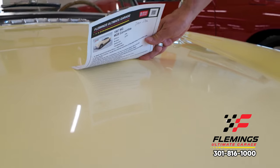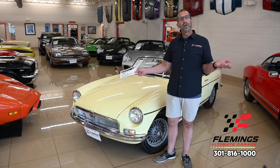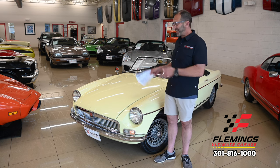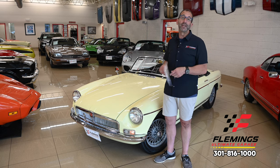More importantly, if it's shining in here, that's important. Why? Because photos — people can doctor their photos and things like that. Video doesn't lie. It's here. It's shiny. It looks great. It'll look even better in your garage.